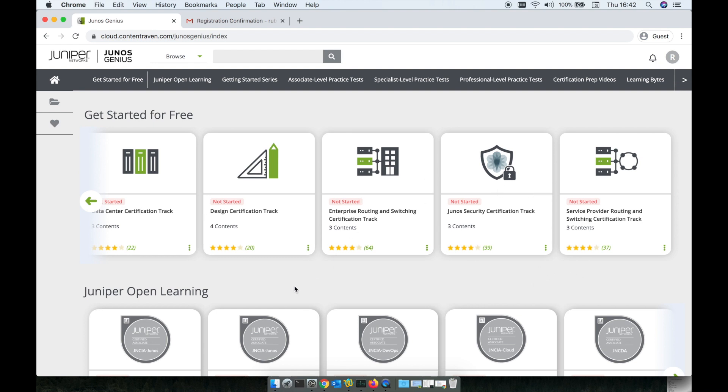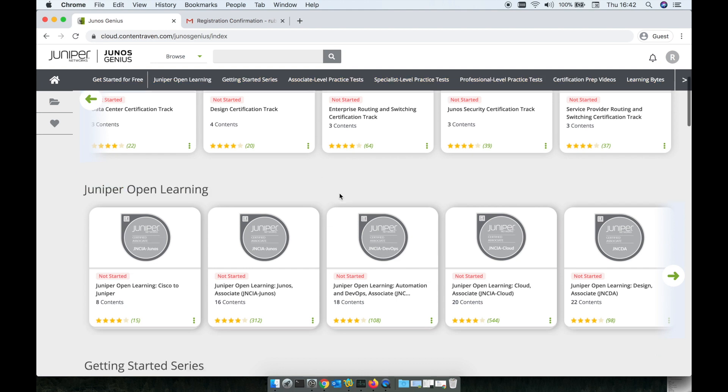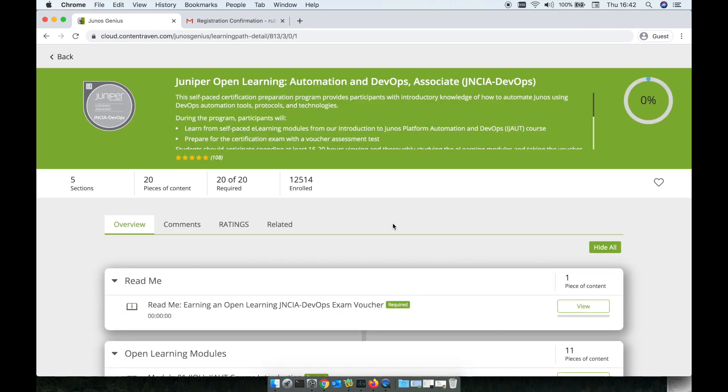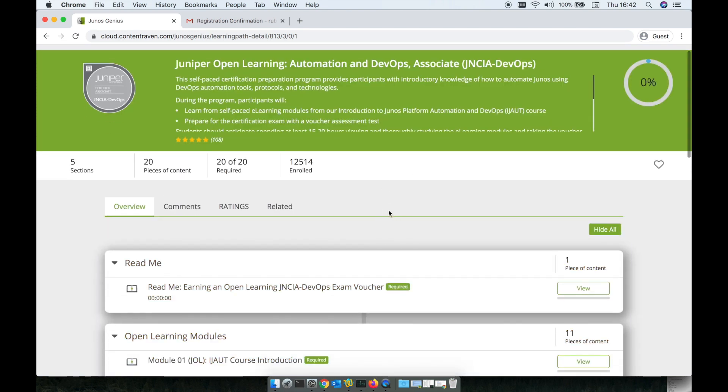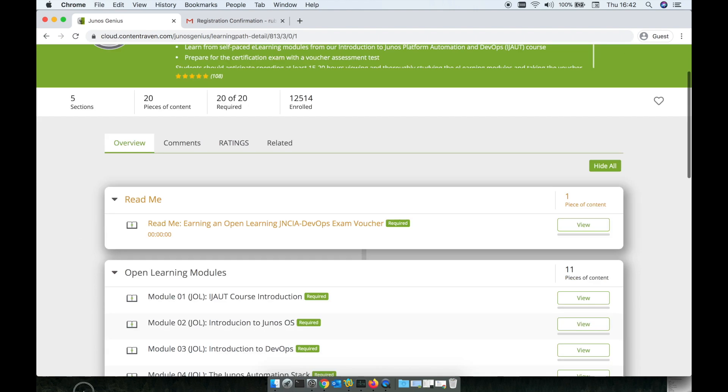You can go on that learning journey, or you can individually pick up courses from the open learning. For example, if you are looking for the JNCA DevOps track, you can go through it, see the course, how many people enrolled, how many sections there are, and the actual content.